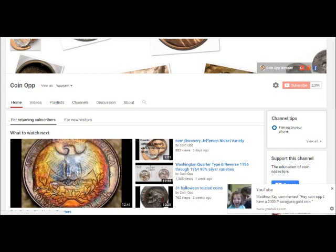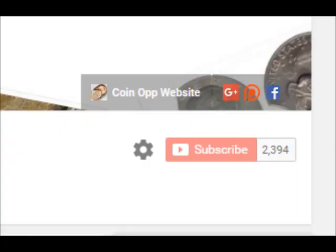If you'd like to check out Coin Op's new website, you can do one of two things: A, you can go to the top of Coin Op's channel page and click the Coin Op website button, which will take you directly to our website, or B, you can go to whatever search engine you typically use and type in varietyerrors.com.